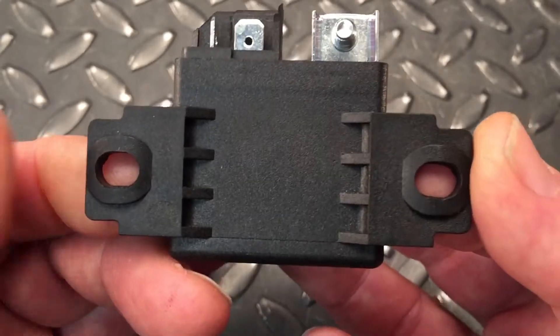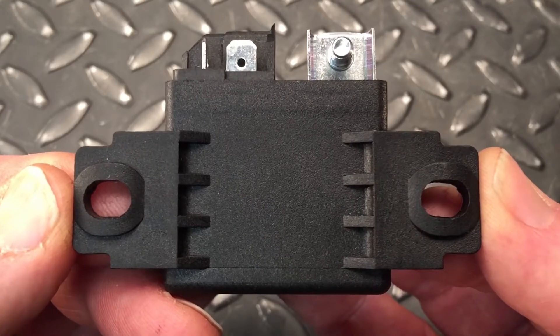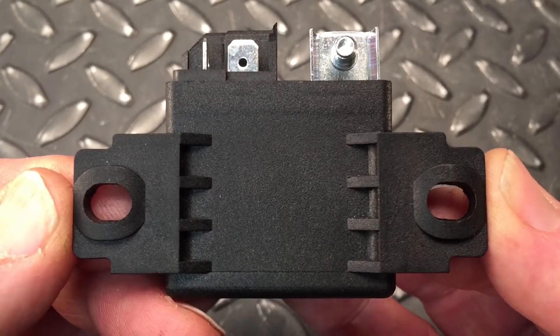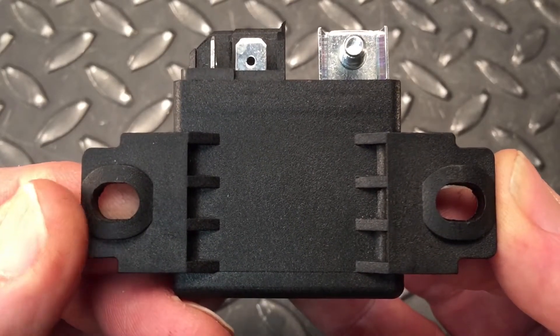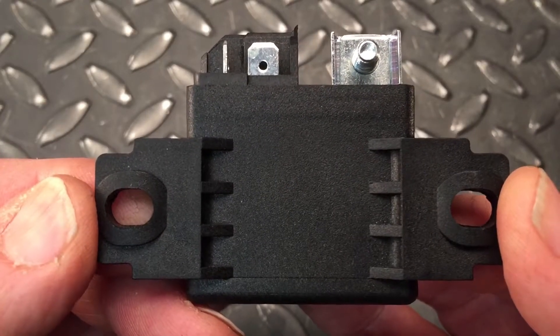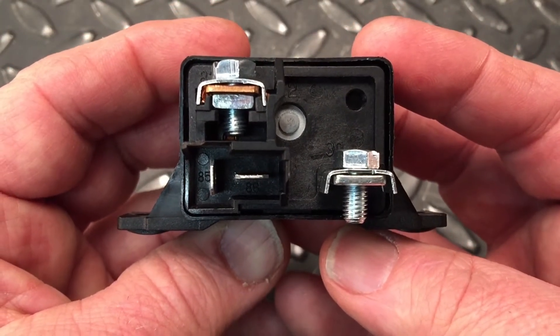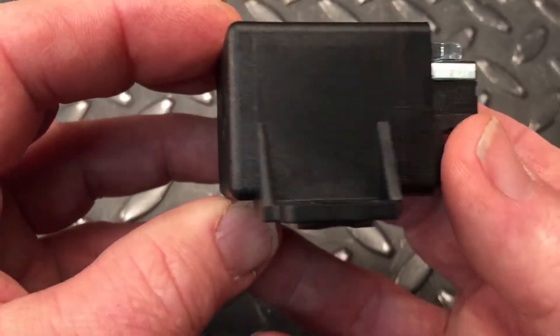The relay itself is dustproof, sealed in a nice quality black plastic shell. It's really solid — it's got a good feel to it. The width of the mounting tabs is about 75 millimeters, the height is about 36 millimeters, and the depth is about 52 millimeters.